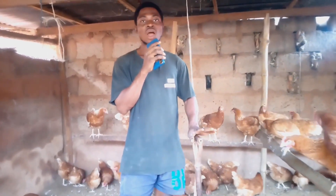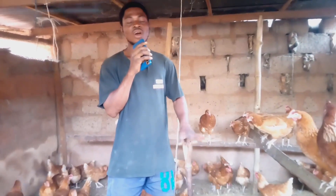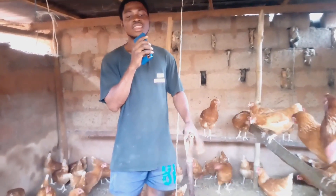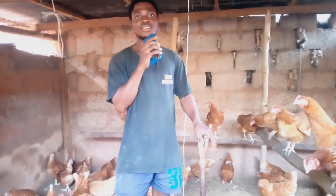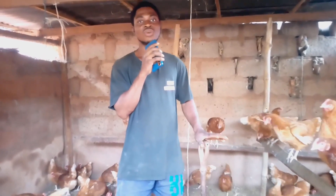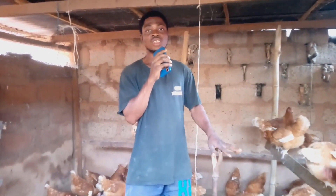I clean my poultry house on a monthly basis, but it depends on how dirty it is — that will determine how often I clean it. Right now it is dirty already, so I have to clean it up. The main importance of cleaning the poultry house is to prevent coccidiosis.